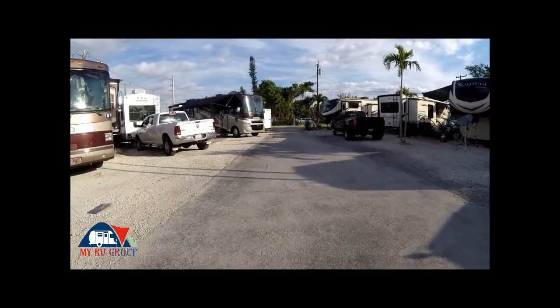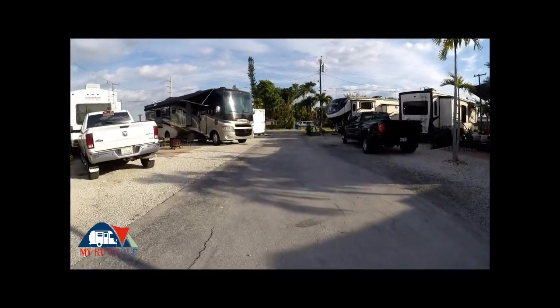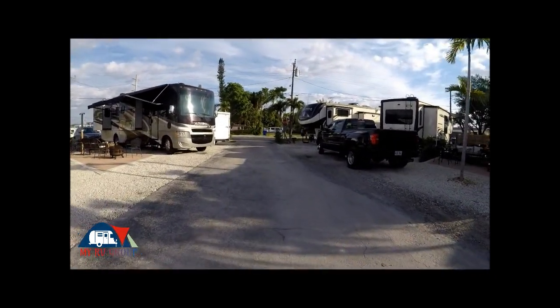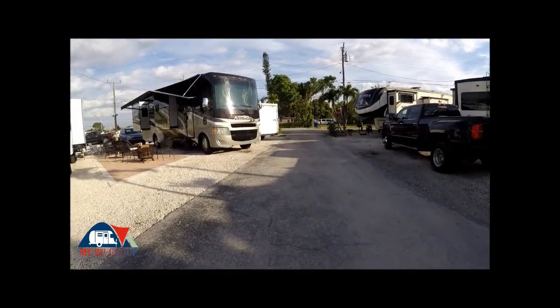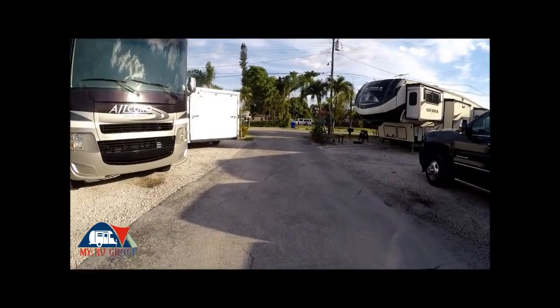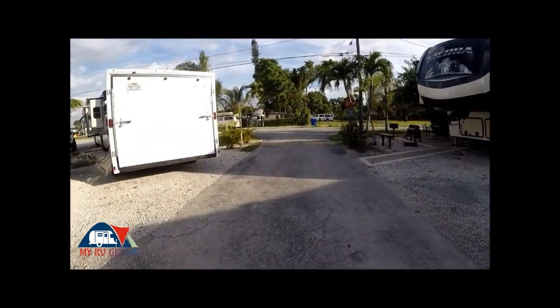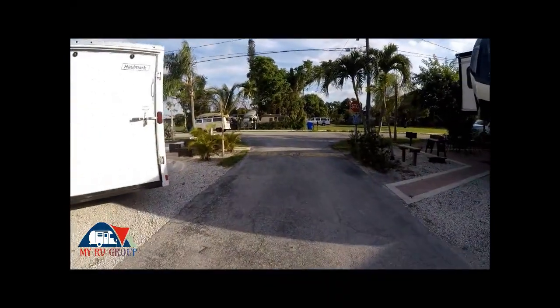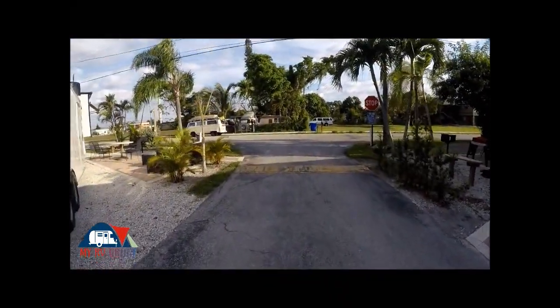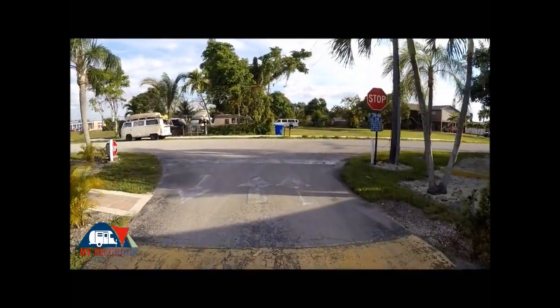They do have full hookups — 50 amp, 30 amp, water, sewage — and it's good water too; I used it this morning. As you can see, the campground is kind of small. I'm going to walk around the perimeter here and see what all's here.